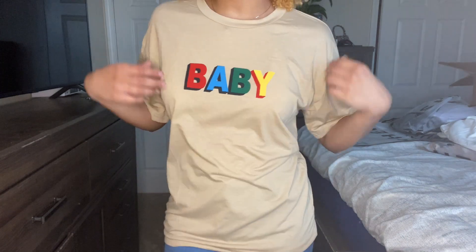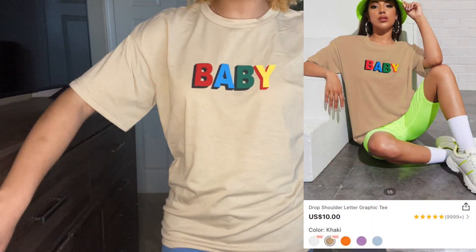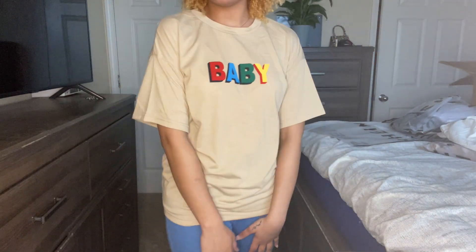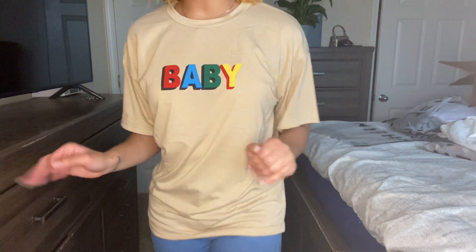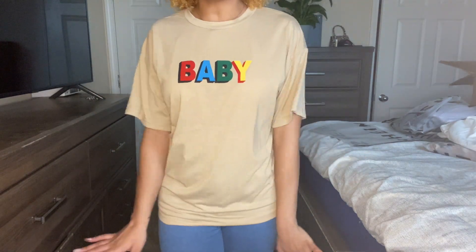Next is this oversized shirt — I think it's oversized, I don't remember — but this one is actually really good. I got it in a small and I thought it was going to be too big. I like it — it's loose-fitted, really comfortable, just a regular little tee. Put it on with some nice shoes to match the colors and I love it. I give this one a ten.